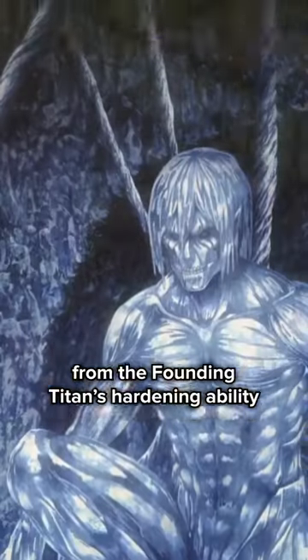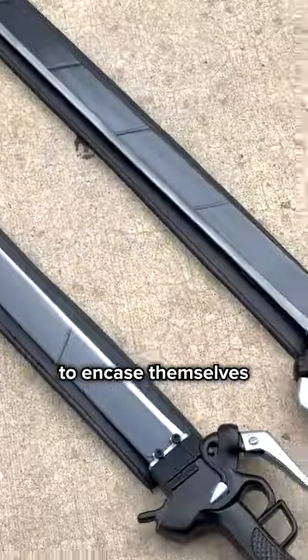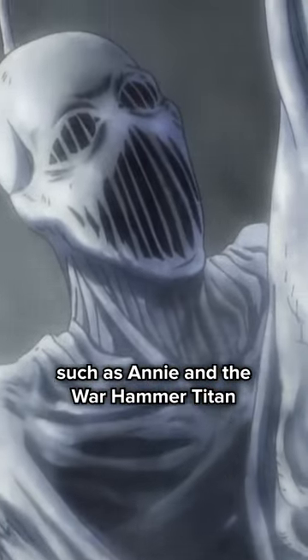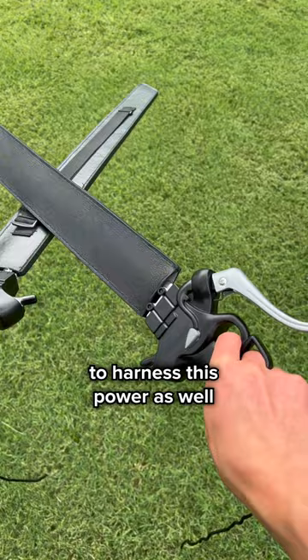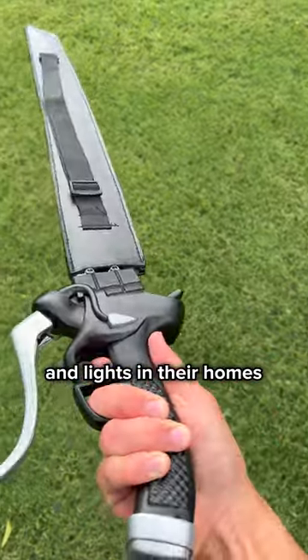The walls are created from the founding titan's hardening ability. Some titan operators have used this ability to encase themselves, such as Annie with the Warhammer Titan. But humans have been able to harness this power as well, using the crystal hardening to act as lanterns and lights in their homes.